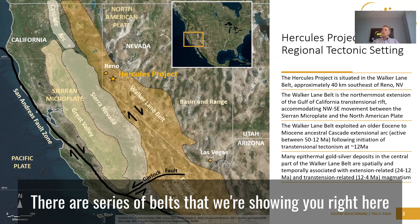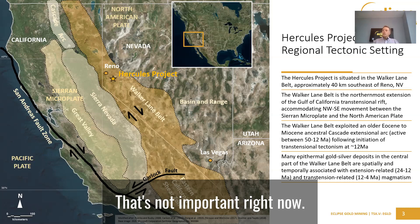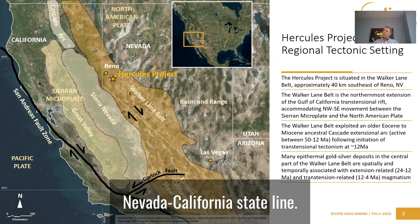There are a series of belts shown here on the image that are associated with plate tectonics on the western side of North America. The most important thing is to look at the little black arrows on either side of the Nevada-California state line.